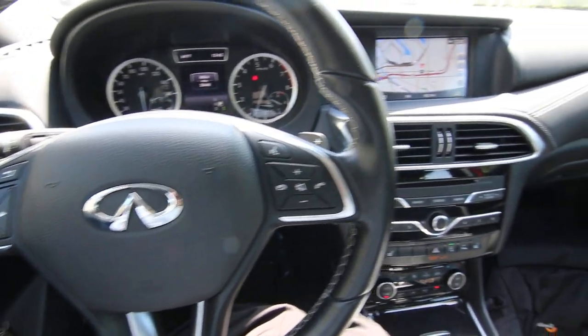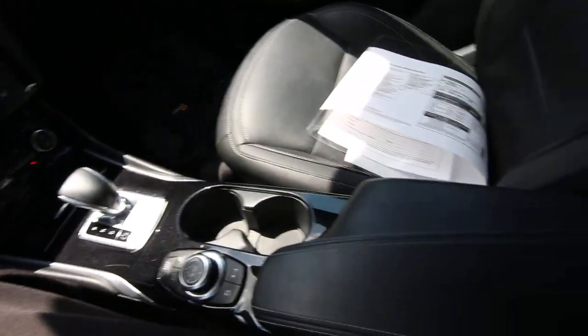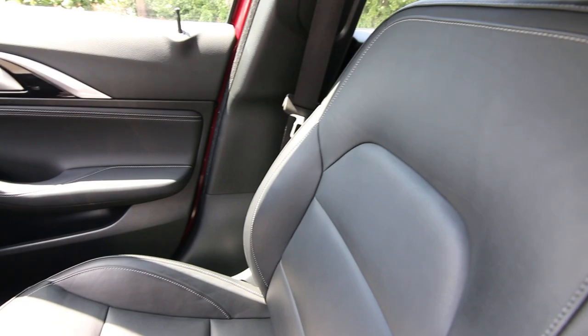Joe here from Infinity of Tacoma, and I'm going to tell you about this beautiful magnetic red 2017 QX30 premium all-wheel drive that we have for sale. We acquired this off-lease directly from Infinity Financial Services, and it's a beautiful vehicle indeed.